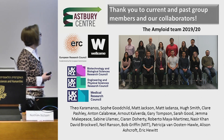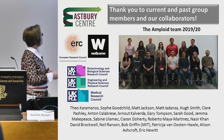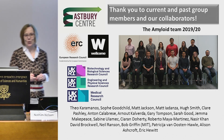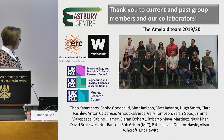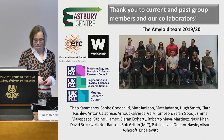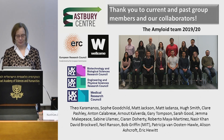Thank you to my amyloid team — I've mentioned people as I've gone through. This is the current team and I have not talked about most of their work, so I can talk about that next time. Lots of excellent collaborators from around the world, and we couldn't do anything without funding. Thank you for listening.